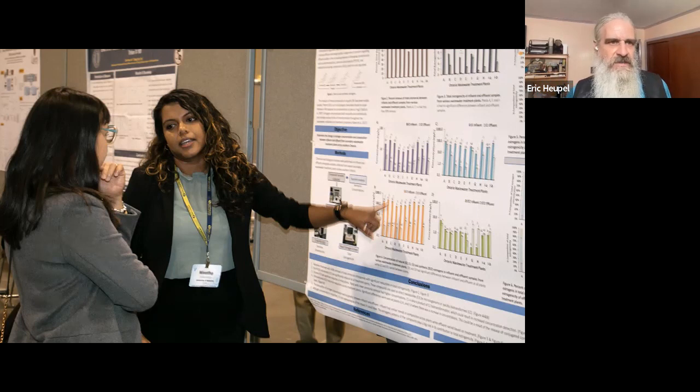Bad poster designs get ignored. Bad PowerPoint designs bore the audience or worse — make viewers walk out of a talk or sit there answering emails and filling out grant forms. And actually, bad PowerPoint can kill. The shuttle mission — when we look back at all the testing on the tiles — it was a bad PowerPoint design that basically made people go, 'Oh, OK, everything's good.'